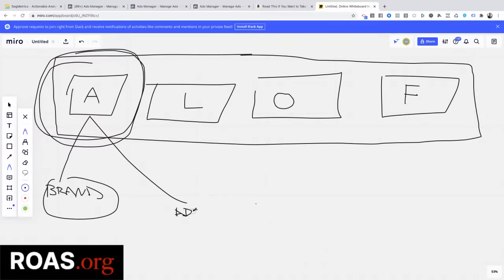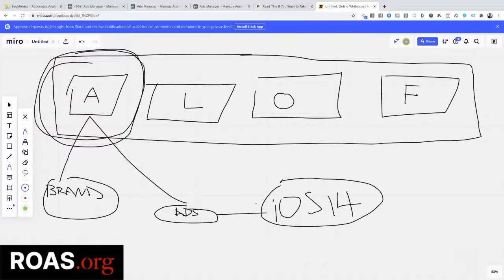Right now people are totally trying to freak you out about ads because of iOS 14. They're saying number one, you've got to give them money so they can protect you from this, and number two, there must be some sort of secret formula. We're going to address all of that in today's section and make this process relatively easy for you.